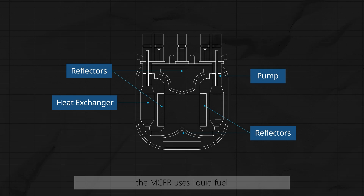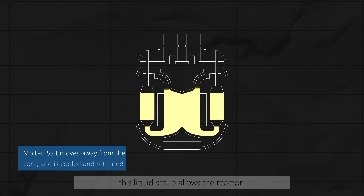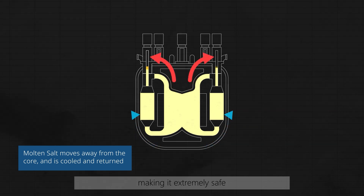The MCFR uses liquid fuel, which is pretty unique. Instead of using solid fuel, it circulates molten salts that contain nuclear fuel. This liquid setup allows the reactor to self-regulate its temperature, making it extremely safe.